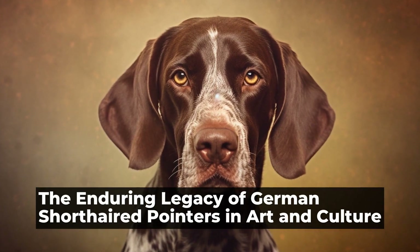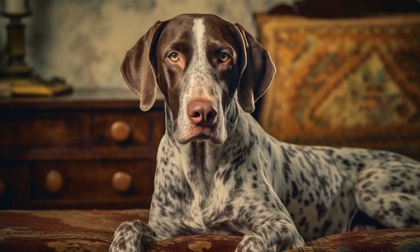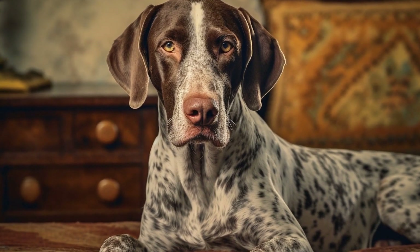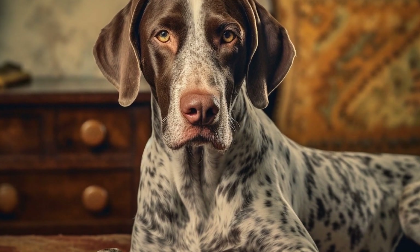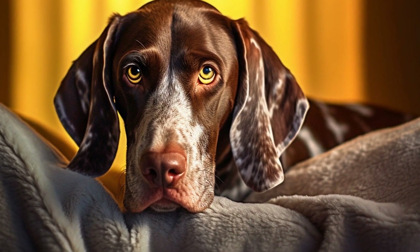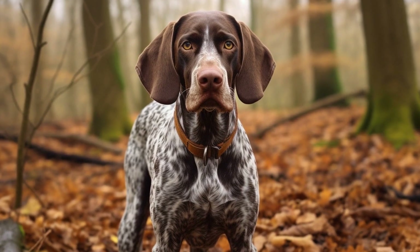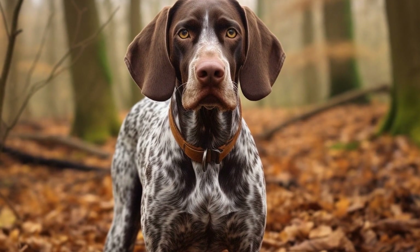German Shorthaired Pointers in Art and Culture. German Shorthaired Pointers have long been celebrated for their intelligence, versatility, and striking appearance. These dogs have not only made a name for themselves in the world of hunting and agility competitions, but they have also left their mark in art and culture. From classic paintings to modern-day advertisements, German Shorthaired Pointers have captured the hearts of artists and enthusiasts alike.